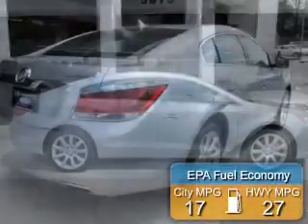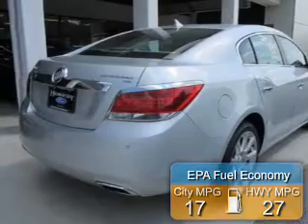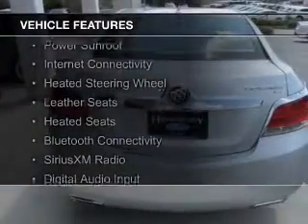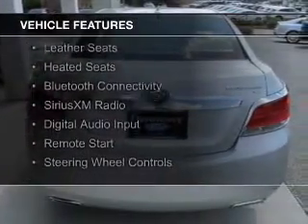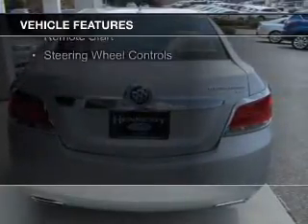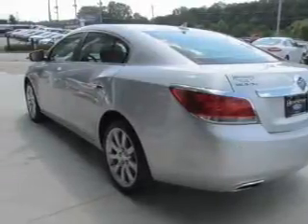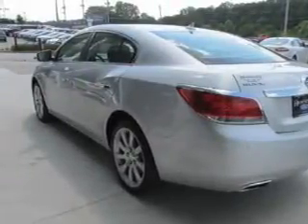Great fuel efficiency saves you money by requiring fewer trips to the gas station. The features include a power sunroof, internet connectivity, heated steering wheel, leather seats, heated seats, Bluetooth connectivity, Sirius XM satellite radio, digital audio input, remote start, and steering wheel controls.